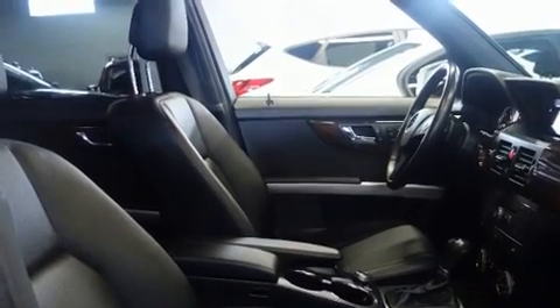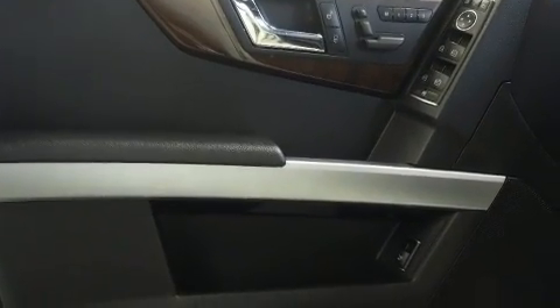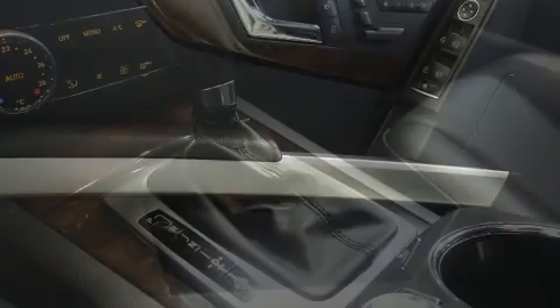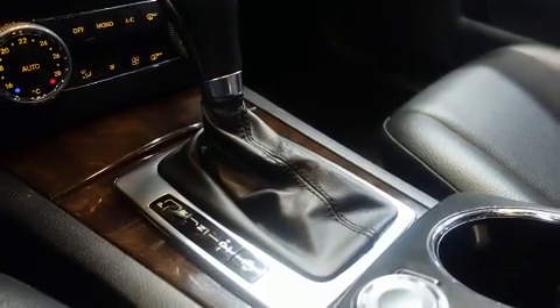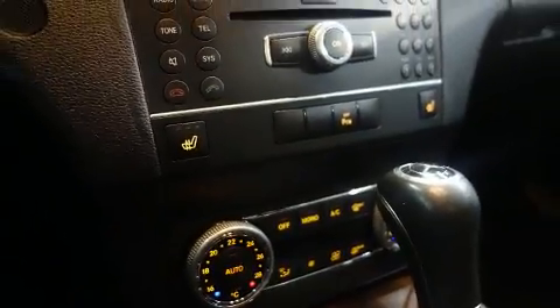Mercedes-Benz also prioritized safety and security with dual front impact airbags with occupant sensing, front side impact airbags, traction control, brake assist, an anti-whiplash front head restraint, a panic alarm, and four-wheel disc brakes with ABS. You'll never lose visibility with rain sensing wipers, which activate automatically when drops start to fall.